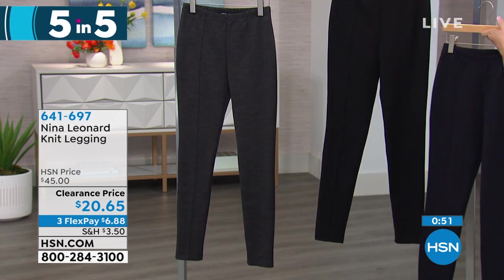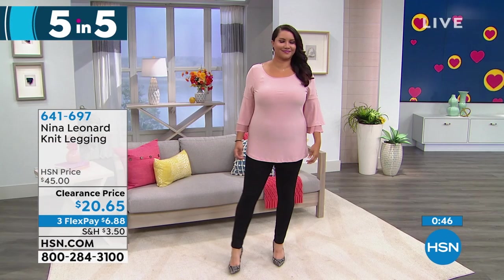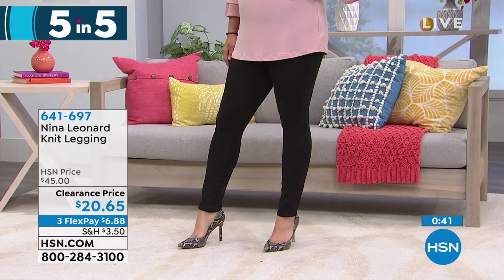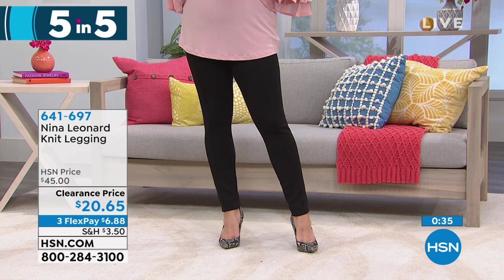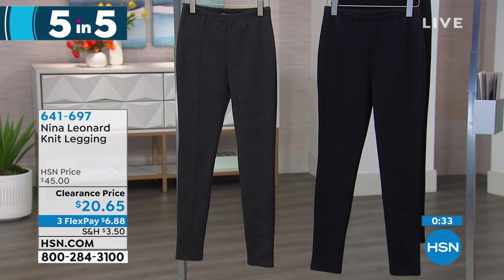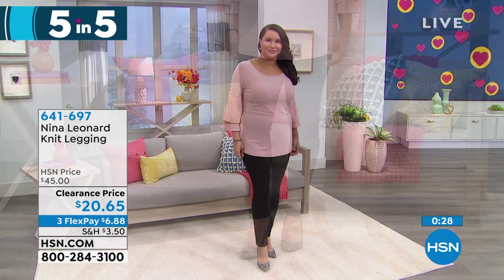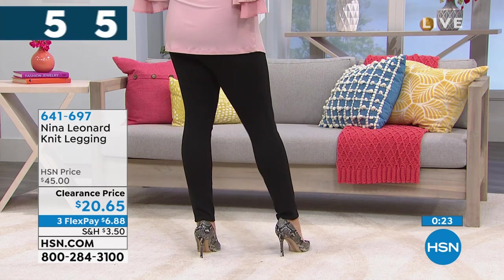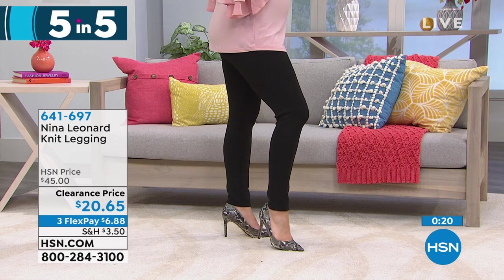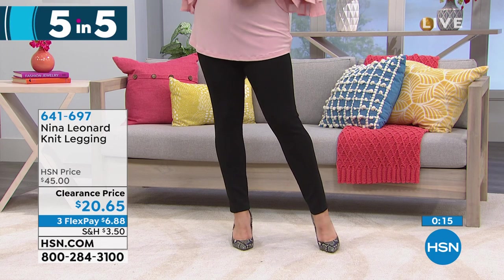One more item — a knit legging at $20.95, available in navy, charcoal, and black. It's acrylic spandex, extra small through 3X. This feels more like a winter weight, but look at the great price. It has beautiful seaming detail down the front — a really nicely done thick legging. It has elastication in the waist, beautiful full rise and full seat. Get it now and use it late fall and into the winter.